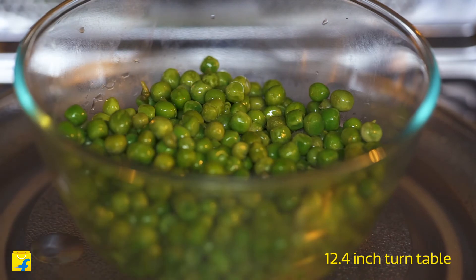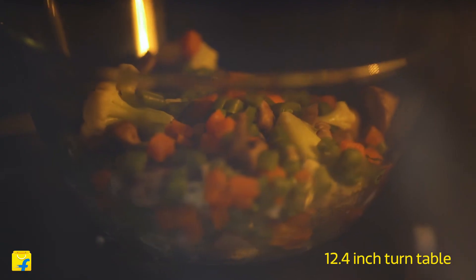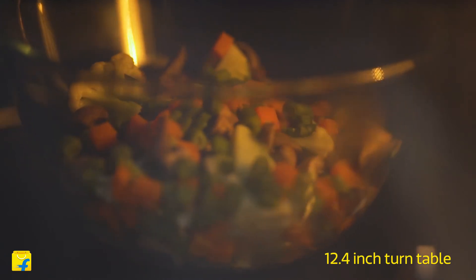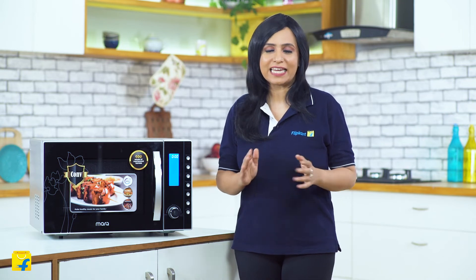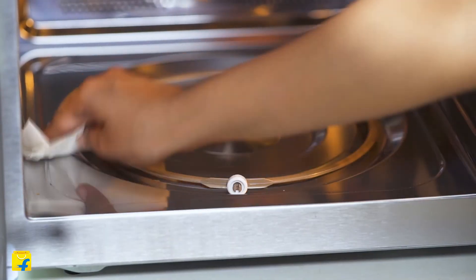With a 12.4-inch turntable, you can have your large family-sized dishes in at one go, rotating at 360 degrees so as to heat and cook uniformly. The microwave has been designed to optimize heating efficiency by using a stainless steel cavity. Not only does this heat quickly and preserve heat inside, it also prevents any energy or heat leakages and makes it easy to wipe clean without having to scrub for hours.